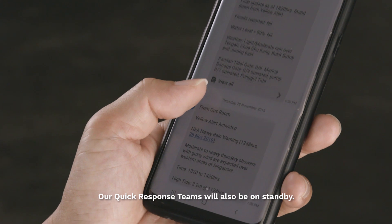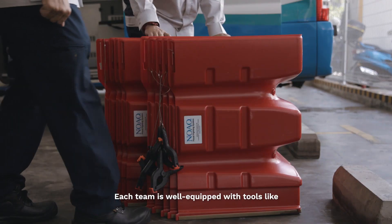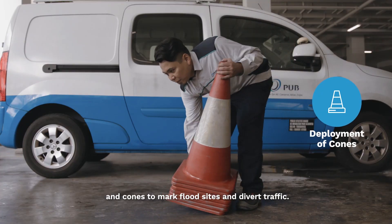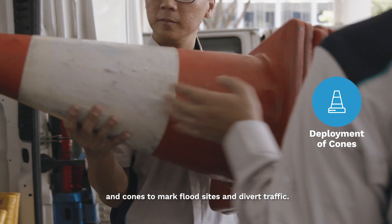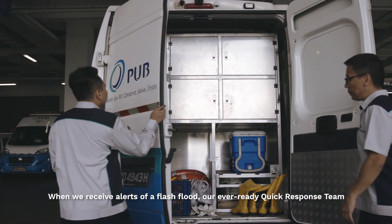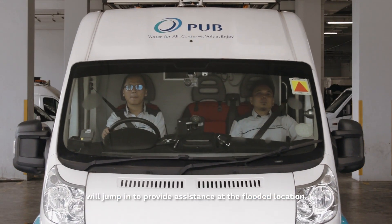Our quick response teams will also be on standby. Each team is well-equipped with tools like portable flood barriers and cones to mark flood sites and divert traffic. When we receive alerts of a flash flood, our ever-ready quick response team will jump in to provide assistance at the flooded location.